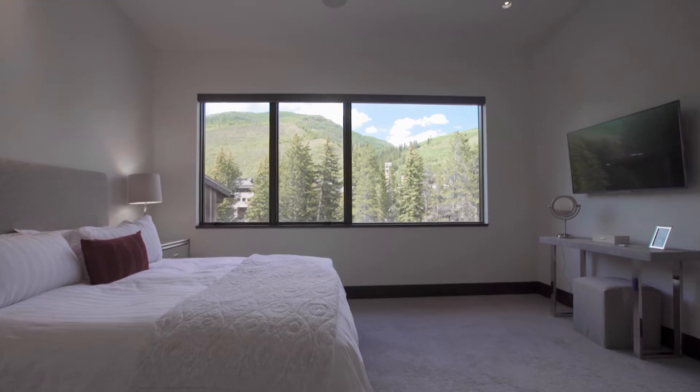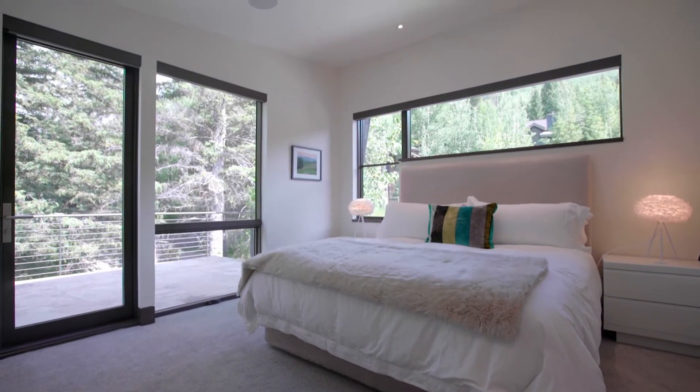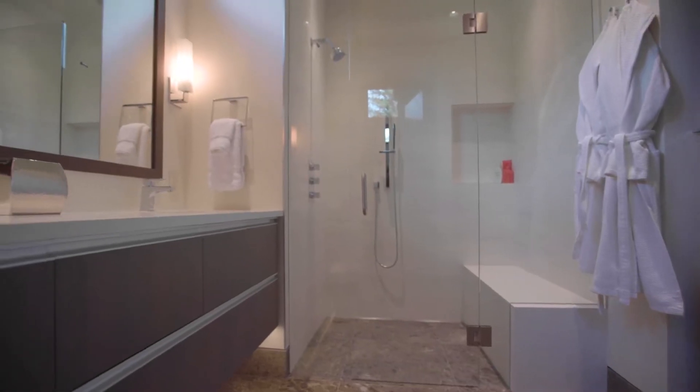Two secondary master suites with vaulted ceilings, large windows taking in the views, and luxurious bathrooms are located on the upper level.